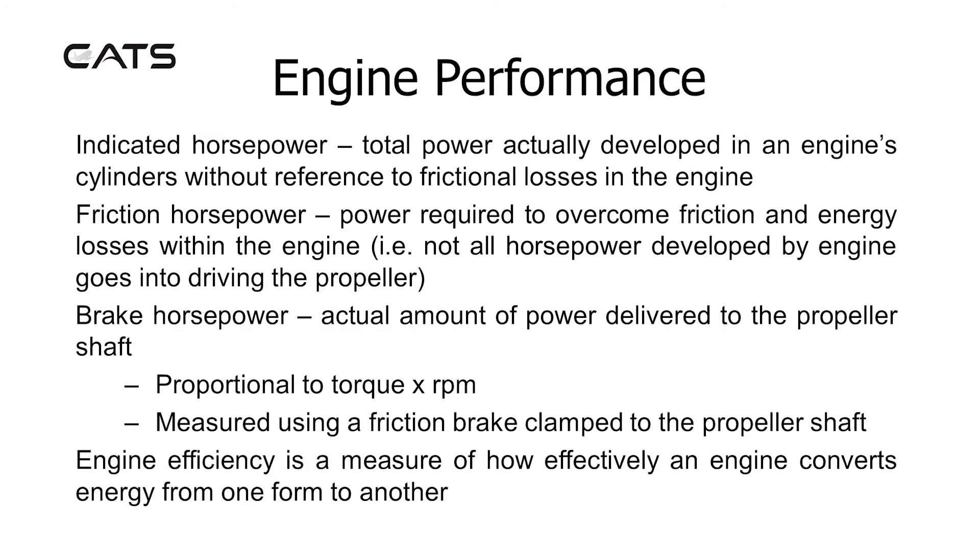Indicated horsepower. This is the total power actually developed in an engine's cylinders, without reference to friction losses in the engine.